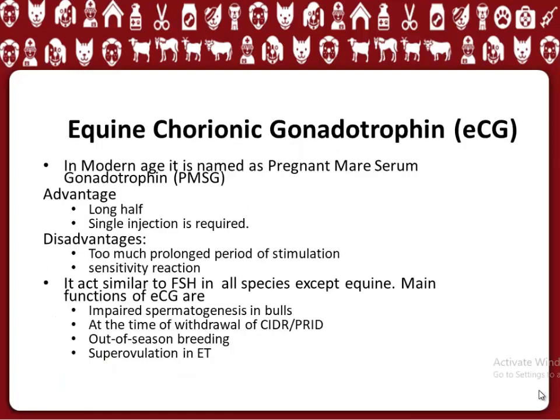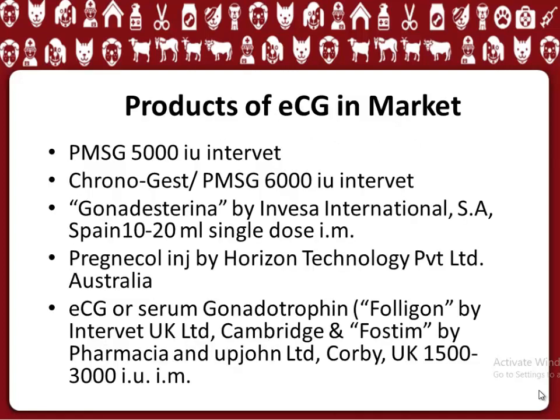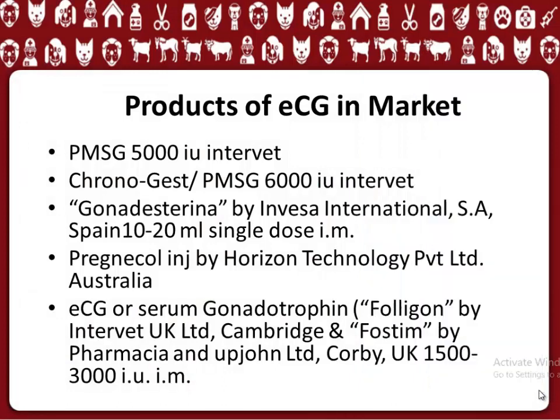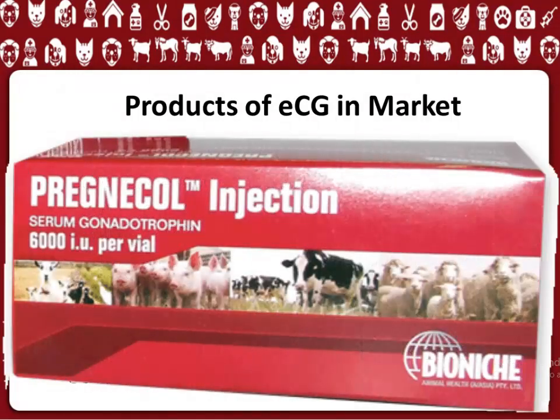Equine Chorionic Gonadotrophin, eCG, is now named in modern usage as Pregnant Mare Serum Gonadotrophin (PMSG). Advantages include a long half-life and only a single injection being required. Disadvantages are a too-much prolonged period of stimulation and sensitivity reactions. It acts similar to FSH in all species except equine. Main functions include treating impaired spermatogenesis in bulls, use at the time of withdrawal of CIDR/Sidraprid, out-of-season breeding, and superovulation in ET. Products include PMSG 5000 IU, Chronogist PMSG 6000 IU, Gonadsterina by Invesa International S.A. Spain, and Prenyacol Inge by Horizon Technology PVT Limited, Australia.